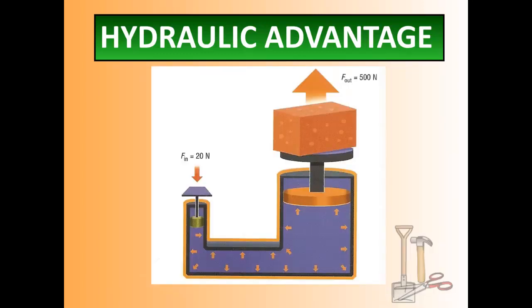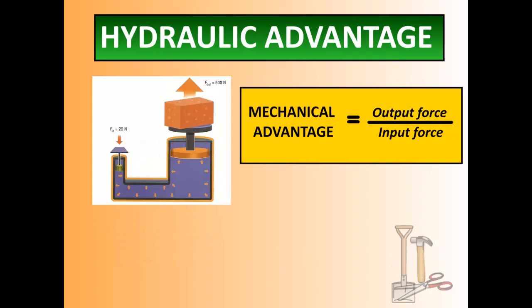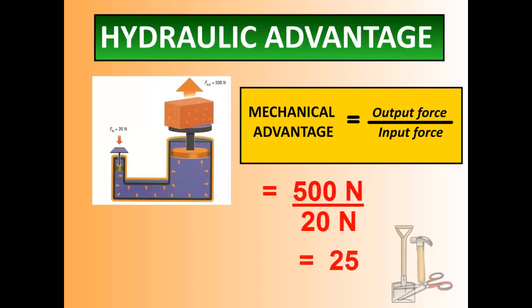Here's what it looks like with numbers: you have a force of 20 newtons on the left being pushed down, and the pressure is transferred through the system, producing an output force of 500 newtons on the other side. To calculate mechanical advantage, we divide output force by input force: 500 newtons divided by 20 newtons equals 25. That means the mechanical advantage of this machine is 25 times the input force — that's incredible. By changing the size of the pistons, we use less force on the smaller piston and get a much larger output force from the big piston.